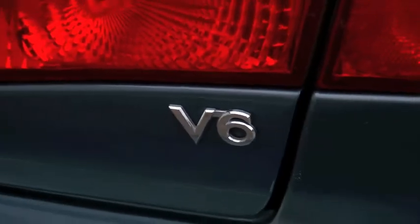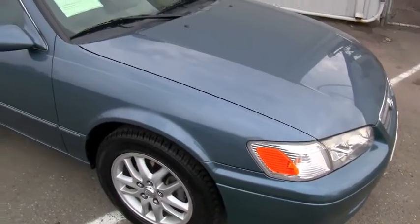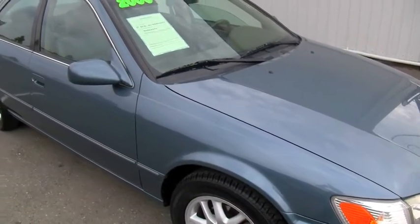You've got a V6 engine under the hood that's going to give you plenty of power, and it's also really good on the gas. This is a stylish car with a beautiful body and absolutely gorgeous color.